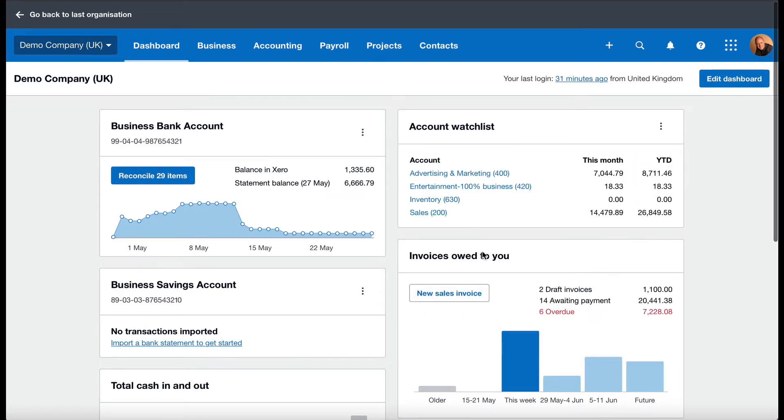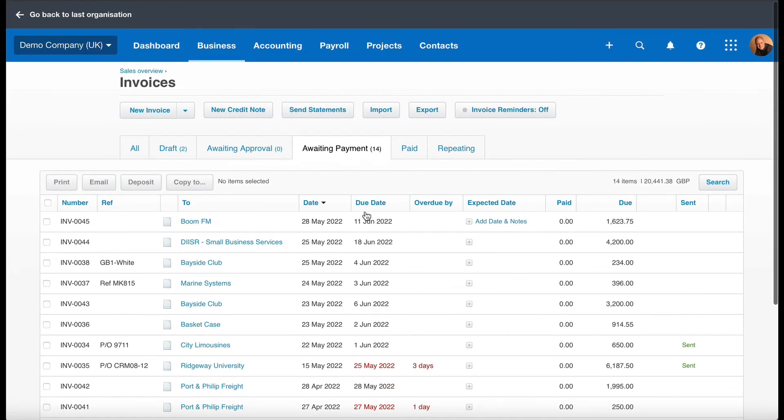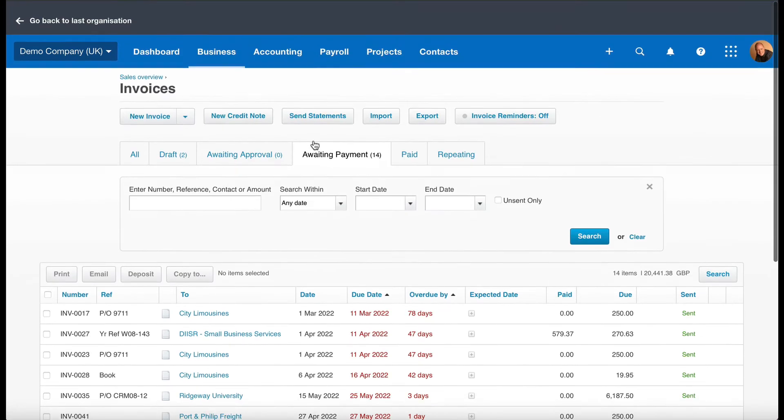The fourth thing is this section here — invoices owed to you. This is all your customers and how much they owe you. What's most important is the awaiting payment figure, which becomes a clickable link. You can click on awaiting payment invoices and see at a glance everyone that owes you money. And if you want to sort it by due date, which is really handy, move your mouse over to due date — it becomes a clickable link — click on it and the oldest invoices will be at the top. So if you're on an invoice chasing run, you'll know to start at the top of the list.